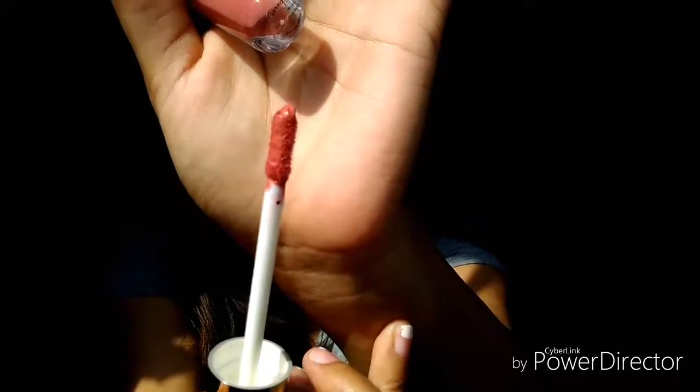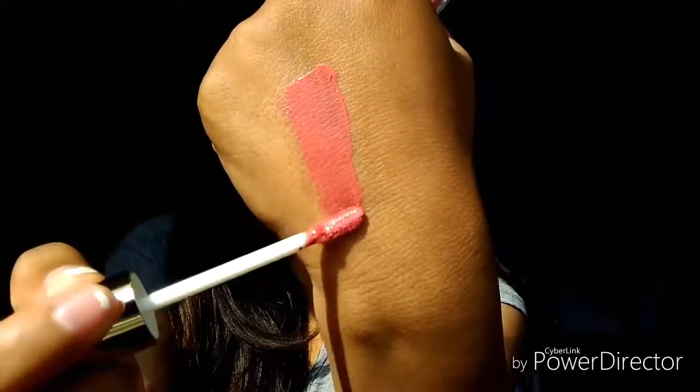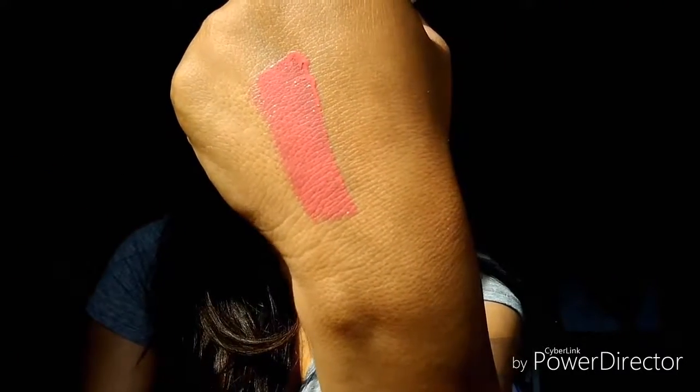And the last thing we got is a lip gloss — lipstick — by MDM Flow. It doesn't have a smell. Look at this applicator! Wow, that's gorgeous! Can't wait to try that. It's in my shade range that I typically wear.